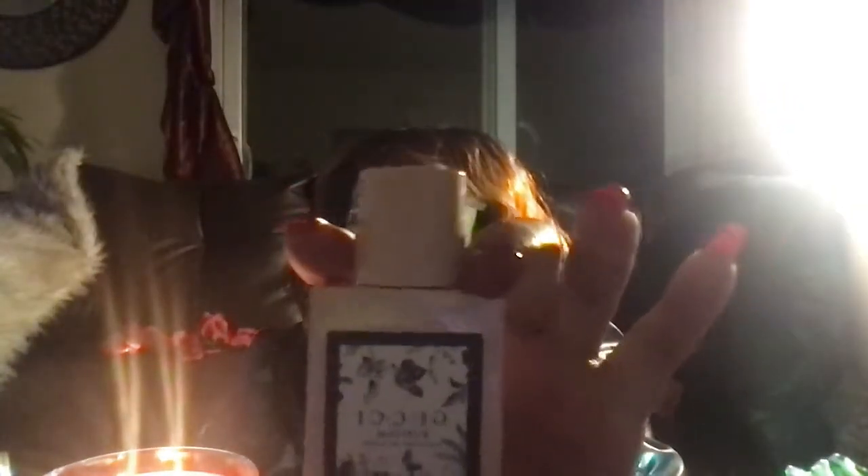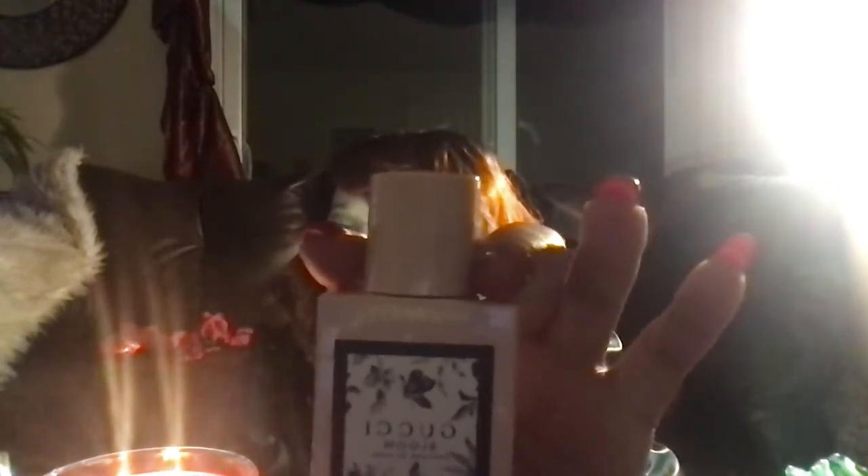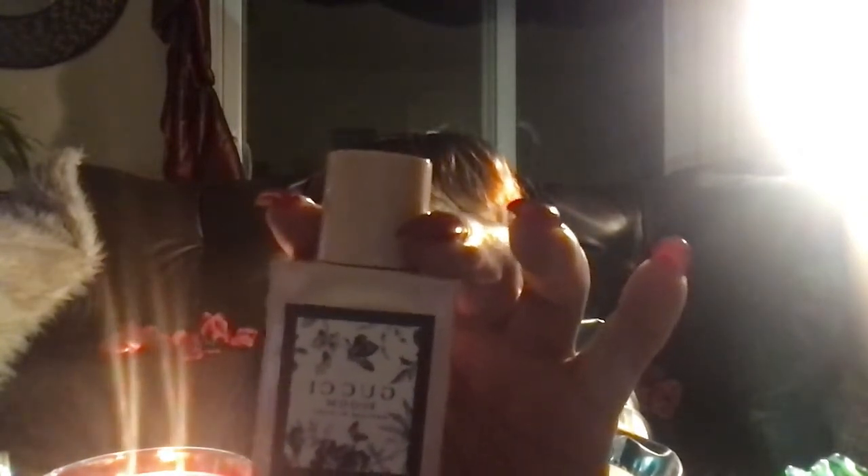My second fragrance on the list will be Gucci Bloom, from the Gucci Bloom collection. This is my favorite out of the two — I like the red bottle too, so we'll talk about her as well. But this one I didn't get a chance to rock this spring, so I'm gonna slide this one over into the summer as well, hopefully get a chance to enjoy her.